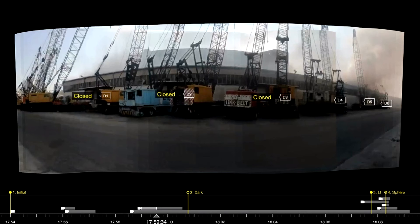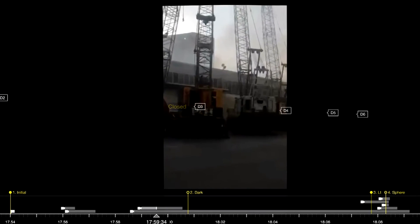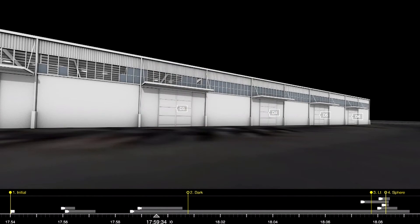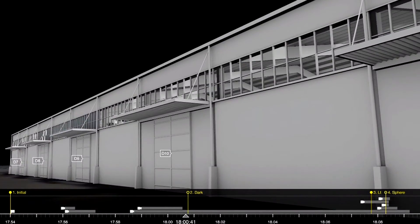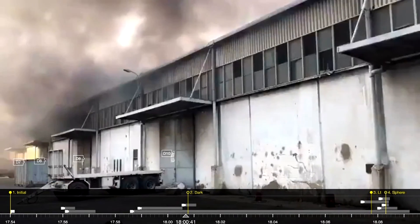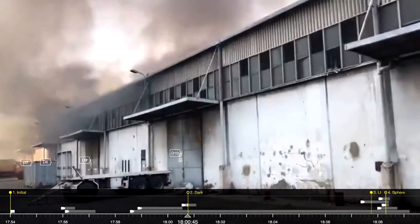According to the expert, confinement creates hotspots — areas of high temperature — in which ammonium nitrate can get close to its combustion point. As reported by media outlets, the fire brigade arrived approximately 4 minutes after an initial call was made to the station at 5.54pm. In this footage, taken by the fire brigade on their arrival to the scene, the sound of fireworks continues to be heard.